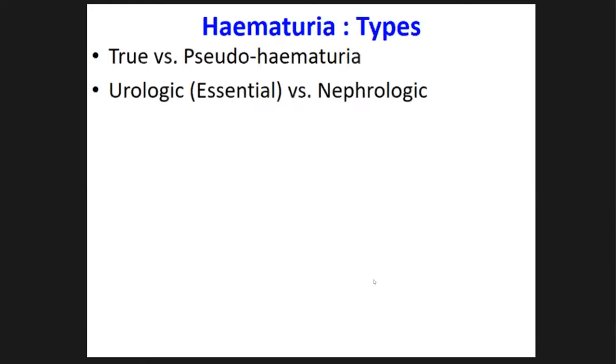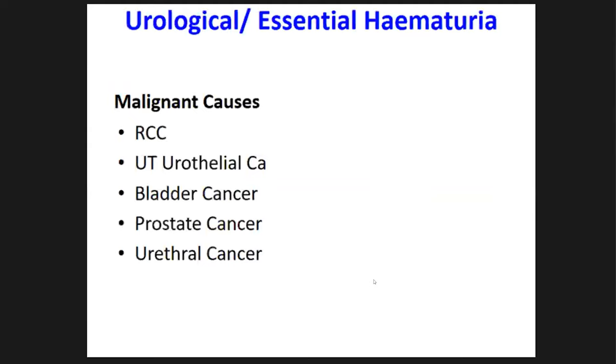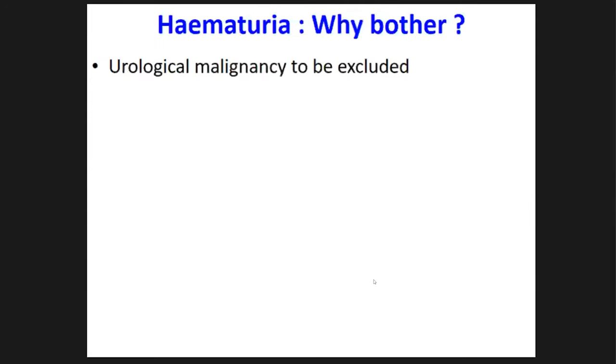In true hematuria we identify two important etiologies. Causes belonging to urology are called urological or essential hematuria, and the etiology can be divided into malignant and non-malignant causes. From a urological perspective, we mainly want to identify and not miss the malignant causes: upper tract pelvicalyceal cancers, upper tract urothelial cancers, bladder cancers, prostate, and urethral cancers. Non-malignant causes include stone disease, benign prostatic hyperplasia, infections, vascular causes like pseudoaneurysms, obstructive uropathies, and trauma.